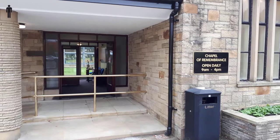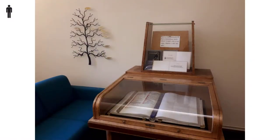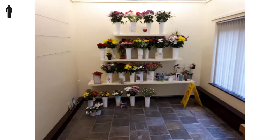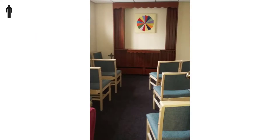There's a small chapel where you can find the Book of Remembrance and leave flower tributes. There's also a very small chapel which is used for some baby funerals.